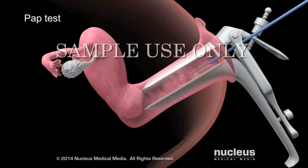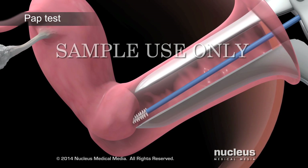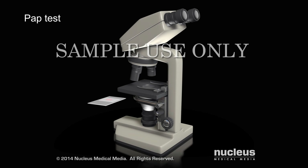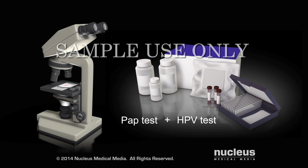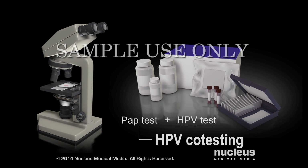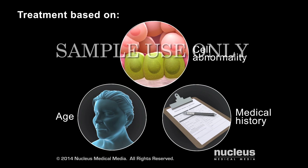Check with a health care provider to find out how often to get this test. During this procedure, a health care provider will collect a small sample of cells from the cervix. These cells will be examined under a microscope to see if they're abnormal or cancerous. A separate HPV test will look for genetic material from high-risk types of HPV. When a pap test and HPV test are done together, it's called co-testing. If these tests show abnormal cells, a health care provider will recommend specific treatment based on the woman's age, medical history, and the abnormality of her cells. While there is no cure for an HPV infection, both abnormal and cancerous cells can be treated.